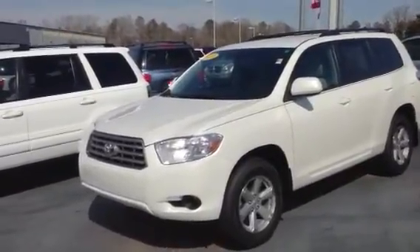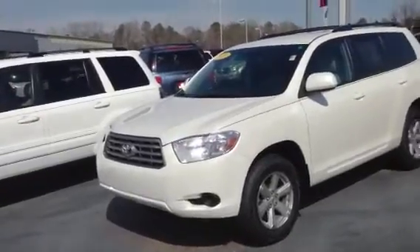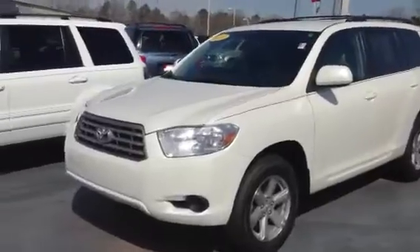Hello, this is Greg Laster here at 1221 Lafayette Parkway in LaGrange, Georgia, doing a preview of the 2010 Highlander in Blizzard Pearl White for Mr. Harris. Mr. Harris, this is the truck I was telling you about.